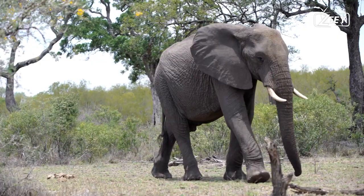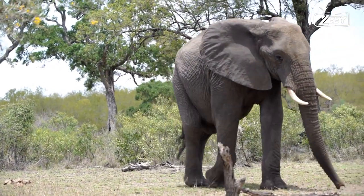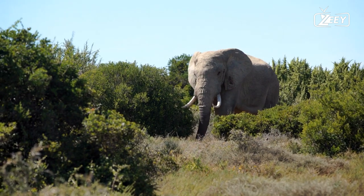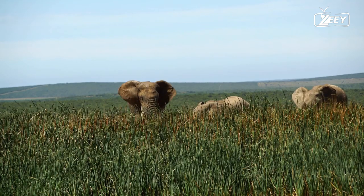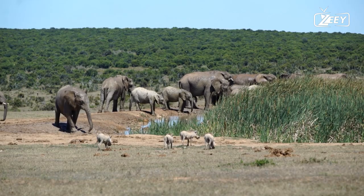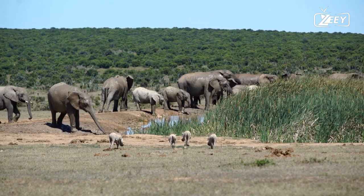The term savanna refers to grasslands with widely dispersed trees. Typically they have separate dry and rainy seasons. The dry season typically runs from June until November, while the rainy season typically runs from October to December and March to June.